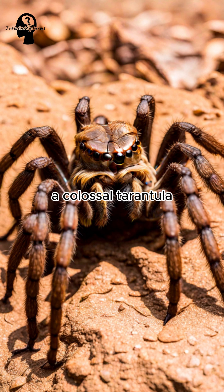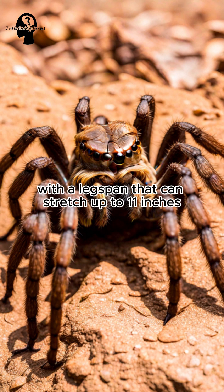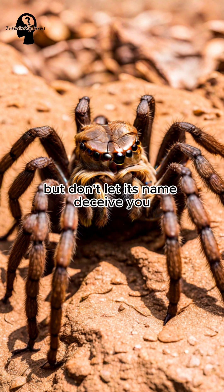Meet the Goliath Birdeater, a colossal tarantula with a leg span that can stretch up to 11 inches. But don't let its name deceive you — birds are not its primary prey.